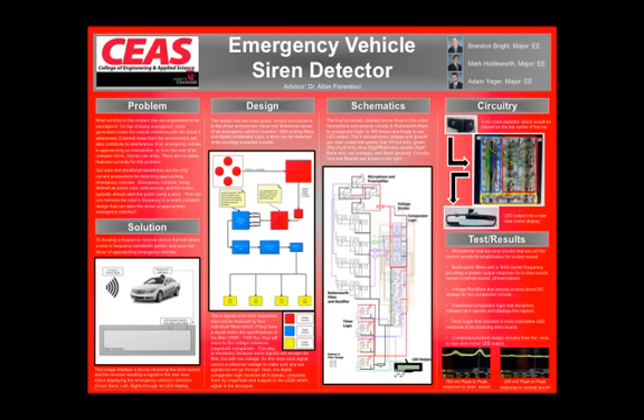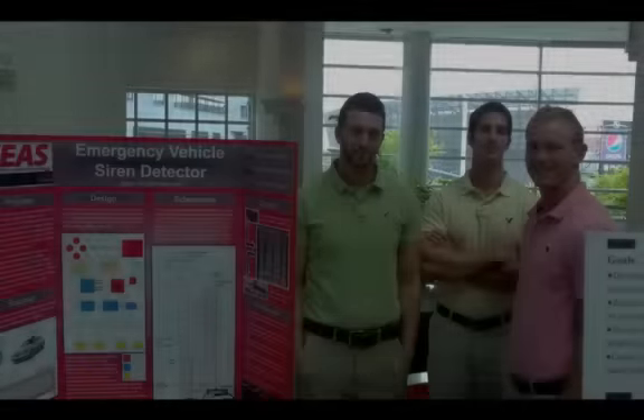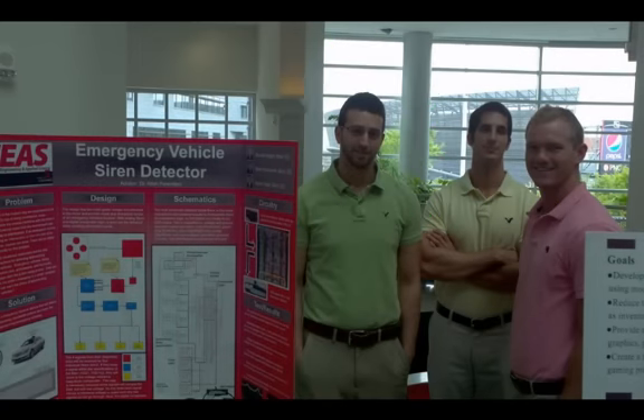Welcome. This is our video for the Emergency Vehicle Siren Detector, studied at the University of Cincinnati College of Engineering. Our group consists of three electrical engineers: Brandon Bright, Mark Holdsworth, and Adam Yeager, with our advisor Dr. Alton Verandese.